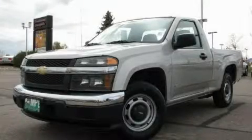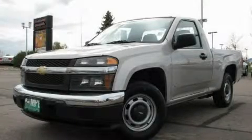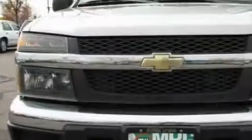This is a 2006 Chevrolet Colorado. Whether hauling, commuting, or towing, this truck is the right one for you.